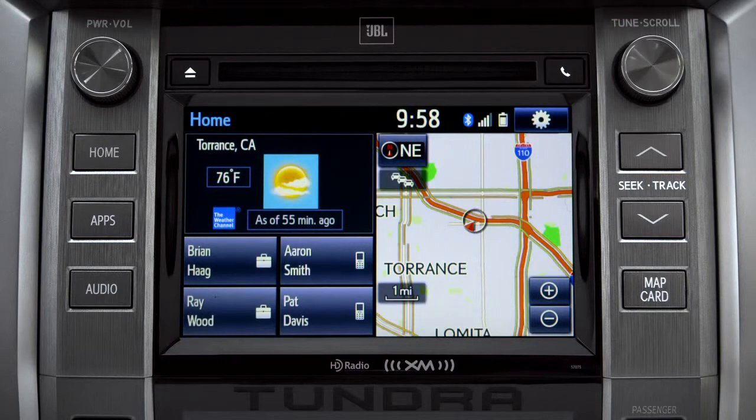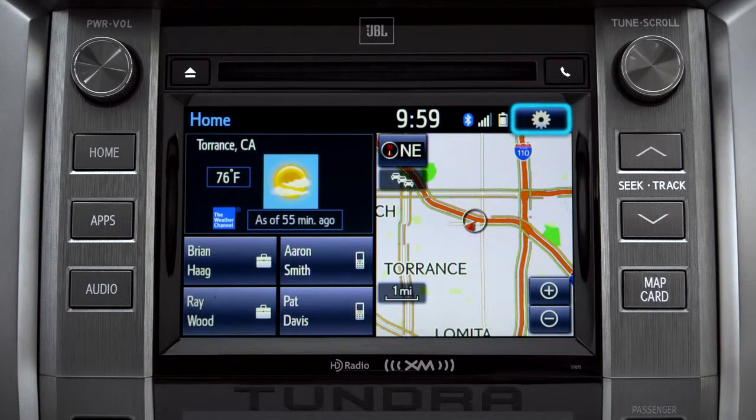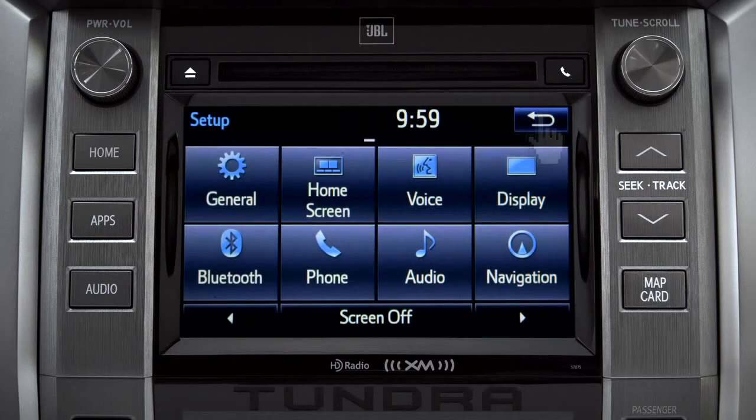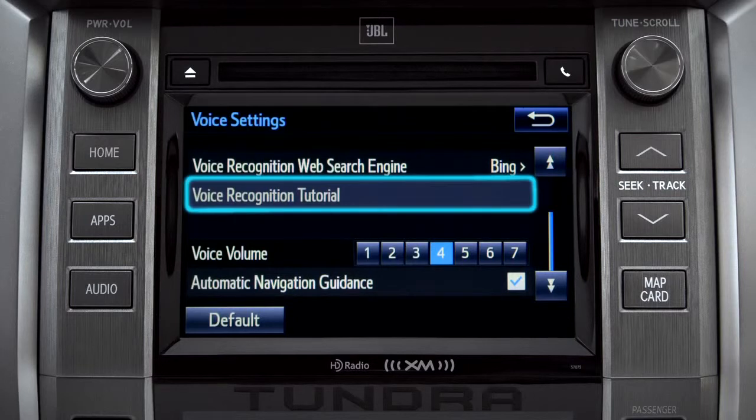The extended voice recognition system on Plus and Premium level Entune systems includes tutorials you can watch in your vehicle. To get to them, tap the gear icon in the upper right corner of the screen. On the setup screen, tap the voice icon.